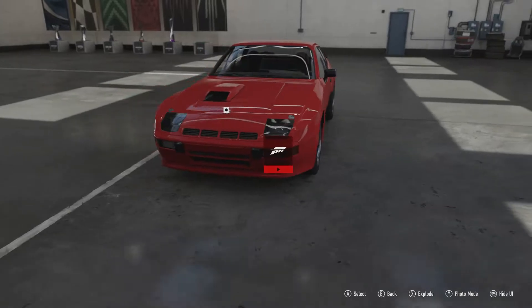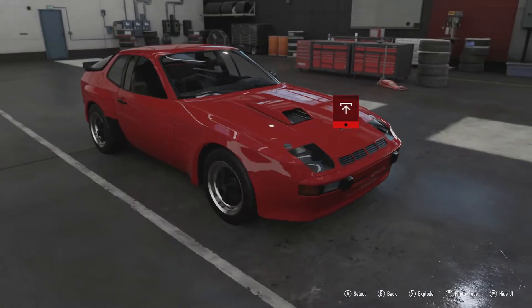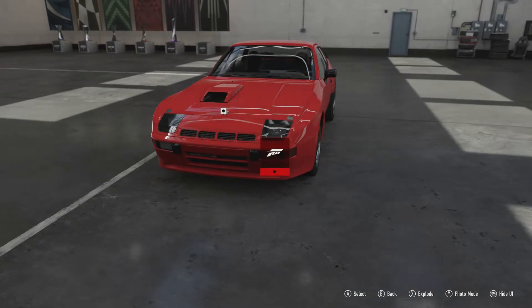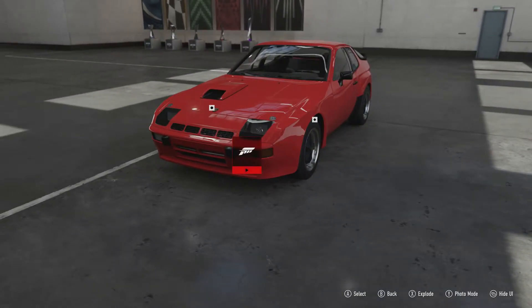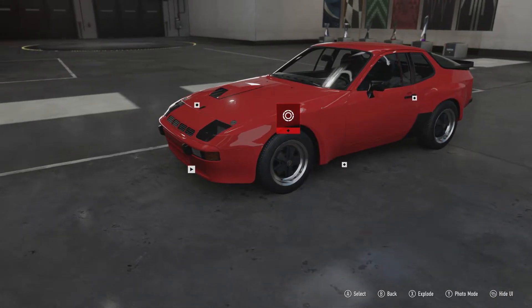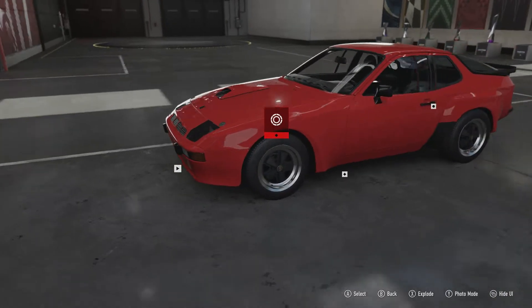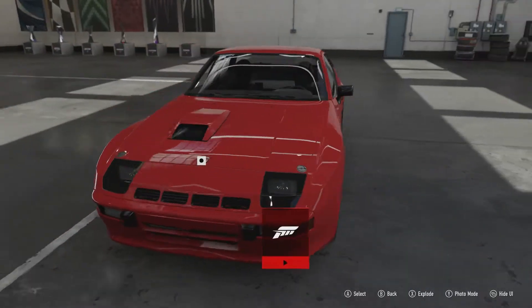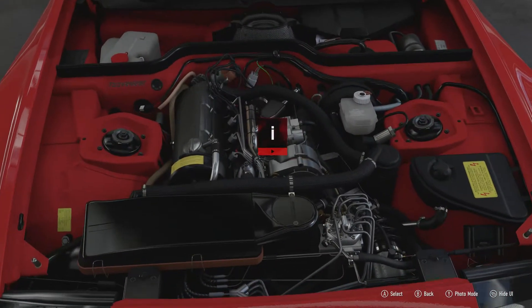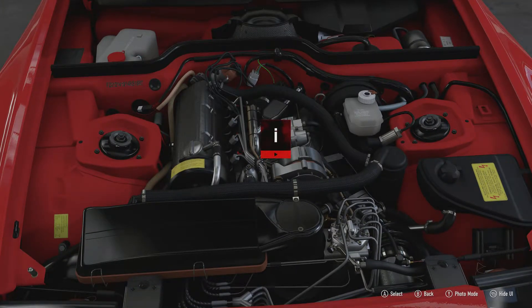The improvements don't just stop there. It's obviously got wide body fenders which allow for wider tyres, so you've got better grip. It's also got anti-roll bars and Bilstein dampers to improve the handling. The power is able to use most of that handling with all those improvements, as it has a 2-litre turbocharged inline-4 engine.